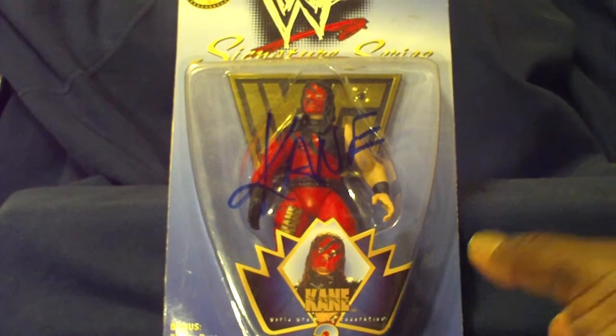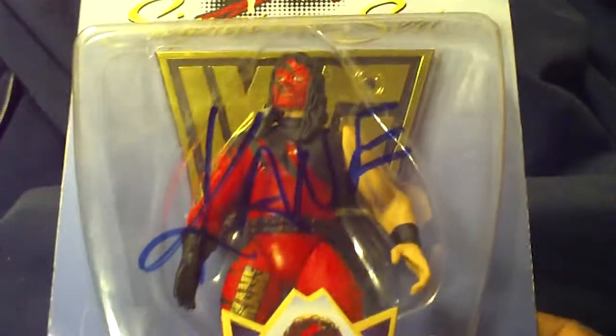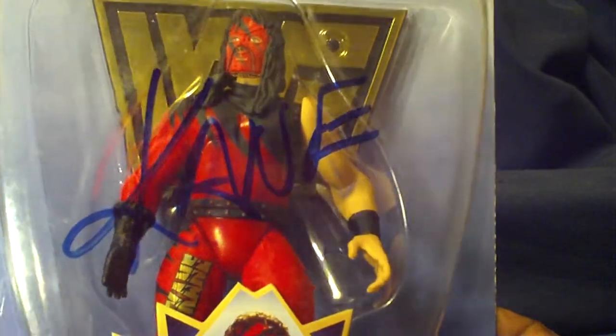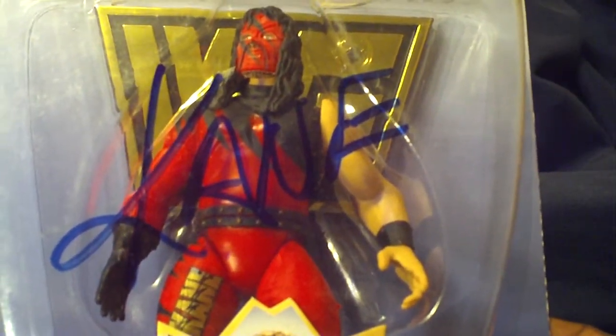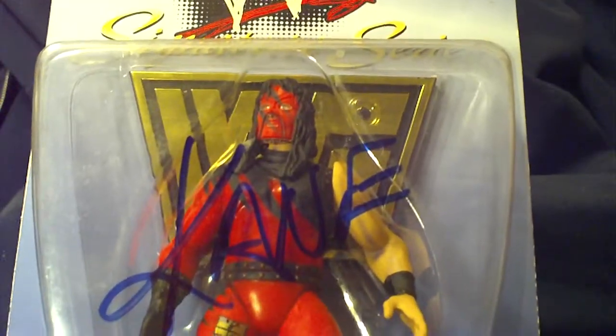The first figure you see here is WWF Signature Series Kane. This is actually my first wrestling figure — I do not own any wrestling figures. This is supposed to be an official autograph figure, so if this is Kane's signature I do not know. If anybody knows that Kane actually signs this way, please let me know. But this is an awesome figure with a nice base from the WWF series.